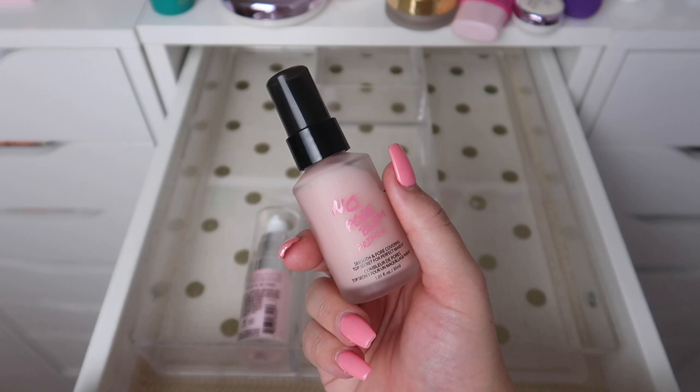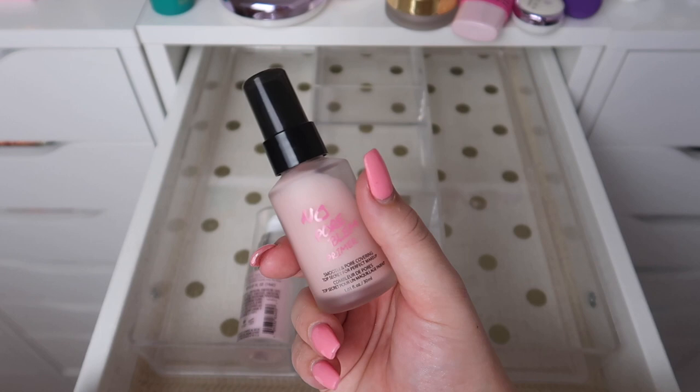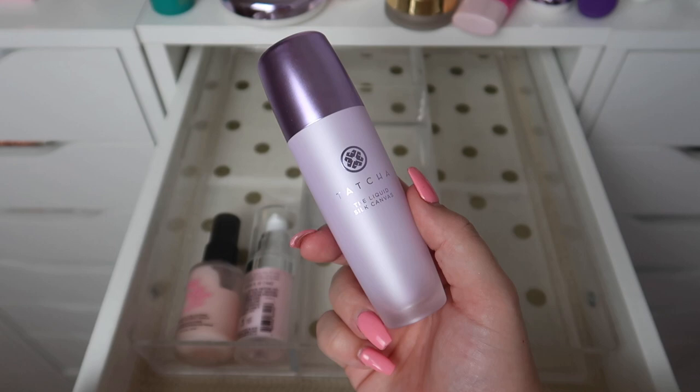The next primer is the No Poreblum Primer from Touch and Soul. This is a fantastic primer — I really enjoy this product — but it is very old, definitely probably at least two years old, so I am also going to declutter this.